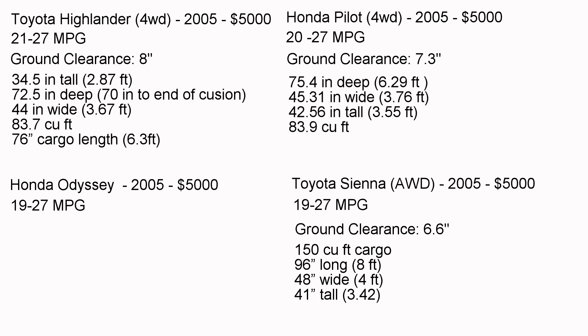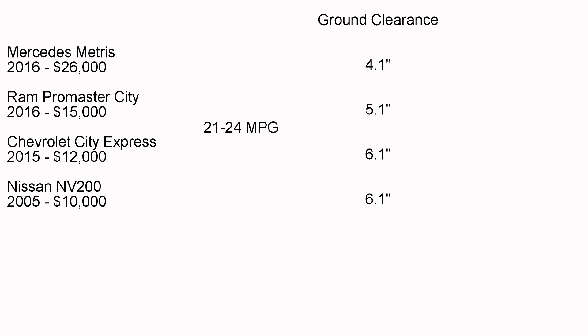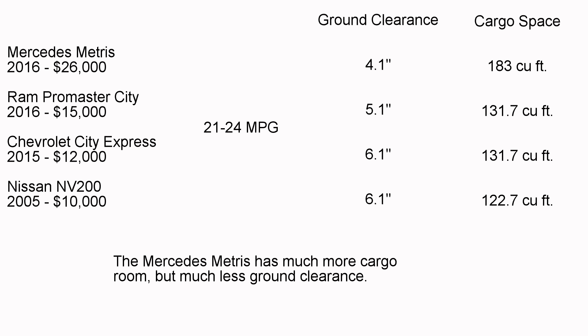Now, 6.6 inches of ground clearance isn't a lot, but my Honda Civic only has about 5.8 inches, so it's still better. The smaller cargo vans — the Mercedes Metris, Ram ProMaster City, Chevy Express, and Nissan NV200 — get roughly 21 to 24 miles per gallon. Ground clearances range from 4.4 inches on the Metris to about 5.1 to 6.1 inches on the Chevy Express and Nissan NV. They have roughly 122 to 131 cubic feet of cargo space, which is actually smaller than the Toyota Sienna. These are smaller city-travel vans, much smaller than full-size cargo vans like the E350.